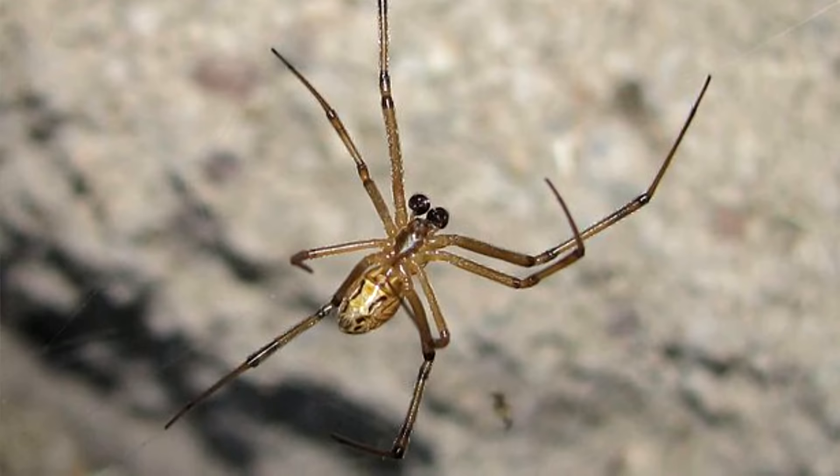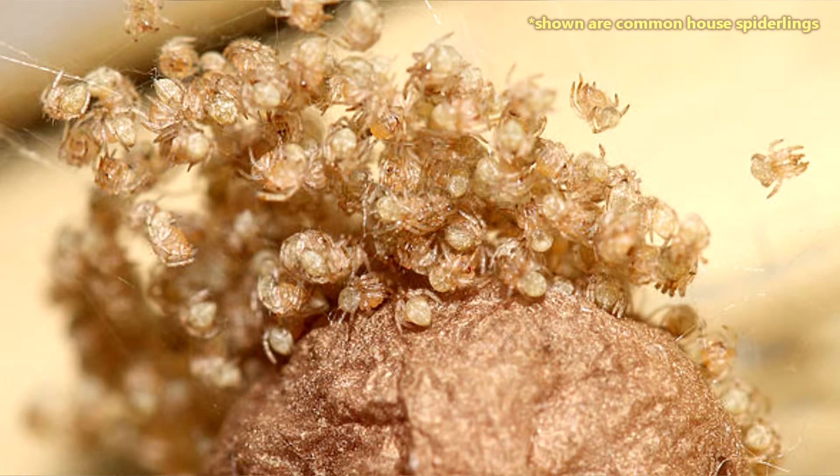The spiderlings hatch about a month later, though few will make it to adulthood, as they will cannibalize each other for food. It's a spider-eat-spider world out there.